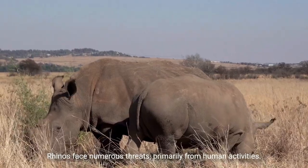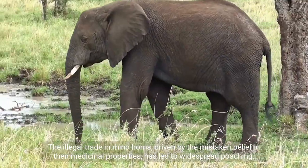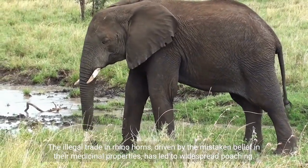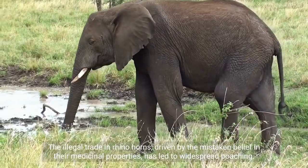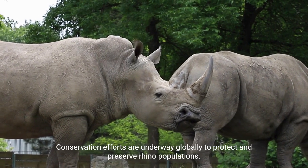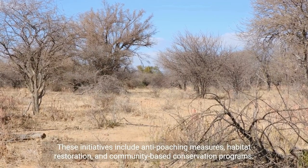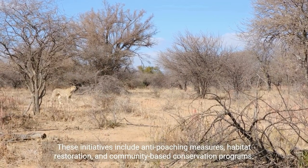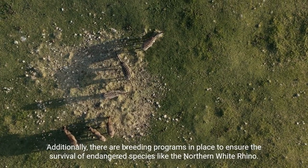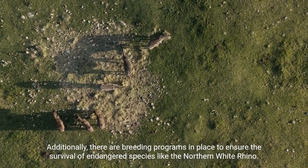Rhinos face numerous threats, primarily from human activities. The illegal trade in rhino horns, driven by the mistaken belief in their medicinal properties, has led to widespread poaching. Conservation efforts are underway globally to protect and preserve rhino populations. These initiatives include anti-poaching measures, habitat restoration, and community-based conservation programs. Additionally, there are breeding programs in place to ensure the survival of endangered species like the northern white rhino.